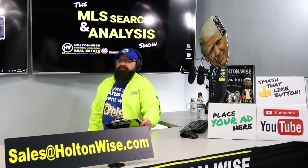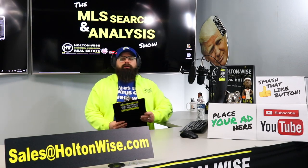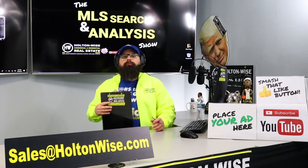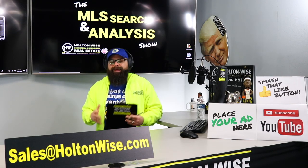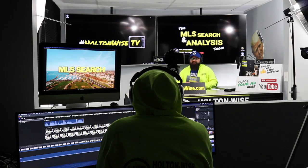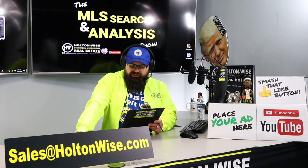Real estate investors, welcome to another episode of the MLS Search and Analysis Show here on Holtonwise TV. This is your show — where you and I work one-on-one, hand in hand, to try to help you buy the most profitable real estate investments you possibly can here in the Cleveland market and beyond. I'm your host James Wise, and behind the scenes we've got my guy Tommy putting together all the fancy stuff.